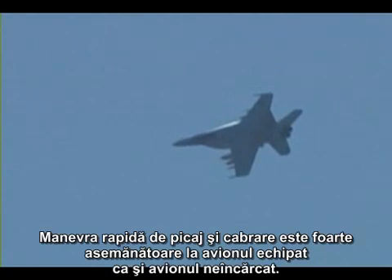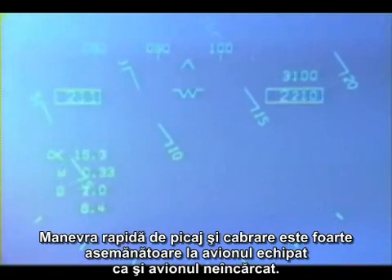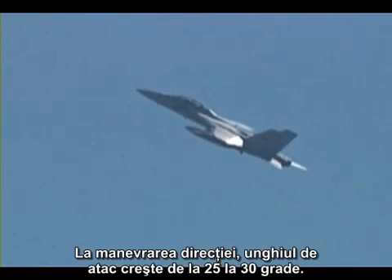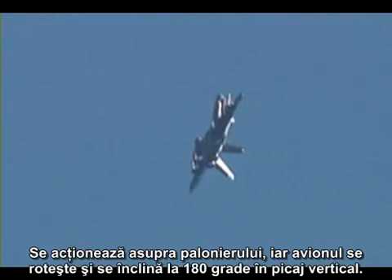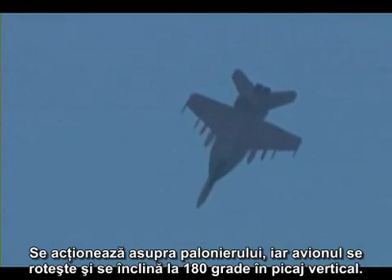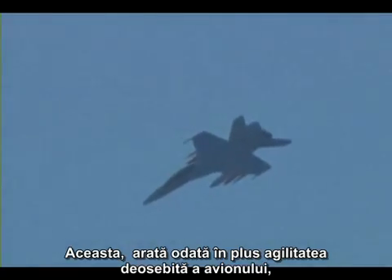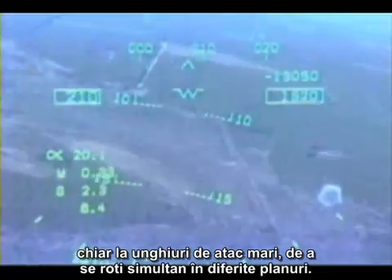The instantaneous pitch rates, nose-up and nose-down, are very similar for a loaded or clean airplane. In the rudder roll maneuver, angle of attack is increased from 25 to 30 degrees, a full rudder pedal is applied, and the aircraft rolls and yaws about 180 degrees to nose-low. This once again demonstrates the high agility of the airplane, even at high angle of attack, to roll and yaw simultaneously.